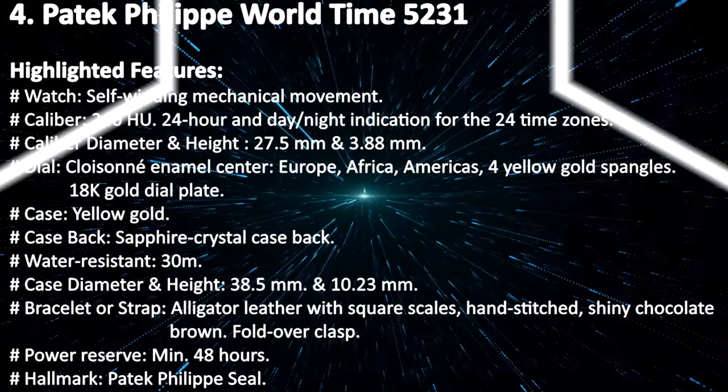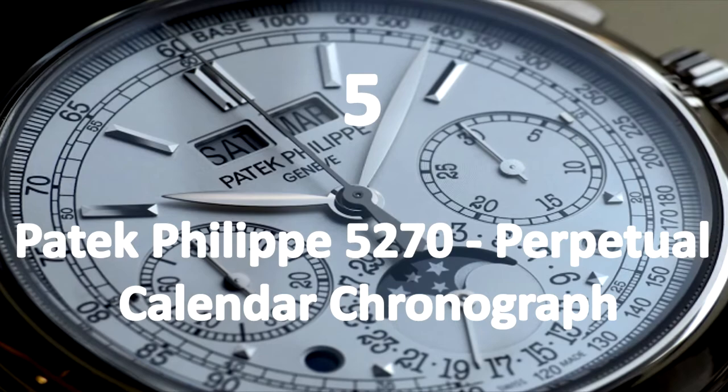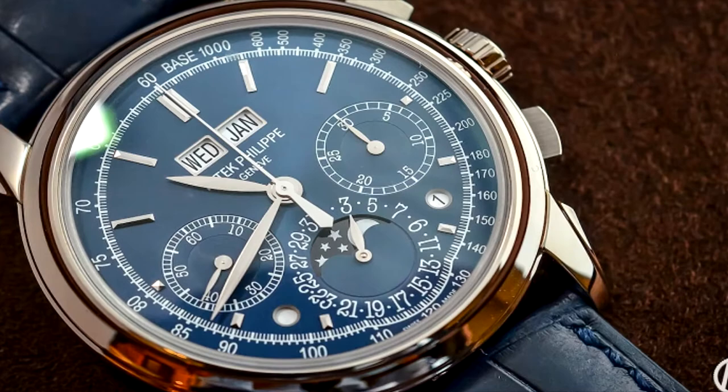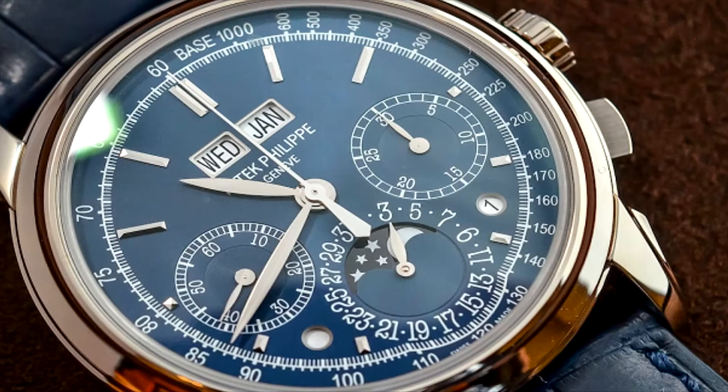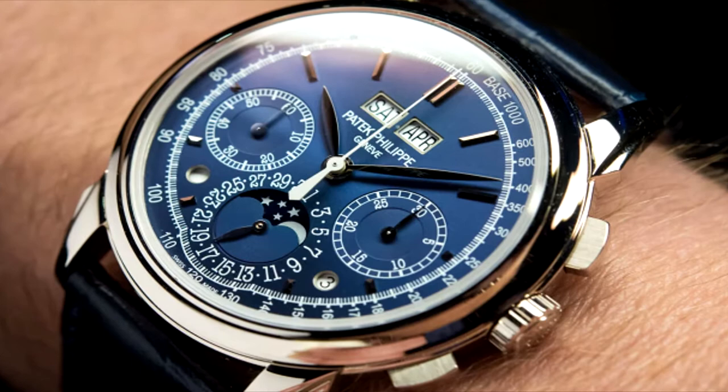Patek Philippe 5270 Perpetual Calendar Chronograph. The Patek Philippe Grand Complication Collection has been renowned for extremely complicated timepieces, offering wristwatches with single or multiple complications like Tourbillon, Minute Repeater, Perpetual Calendar, Split Seconds Chronograph, or Celestial Mechanisms. Reference 5270 is the first model in the series to be equipped with an in-house movement entirely developed and produced by Patek Philippe.